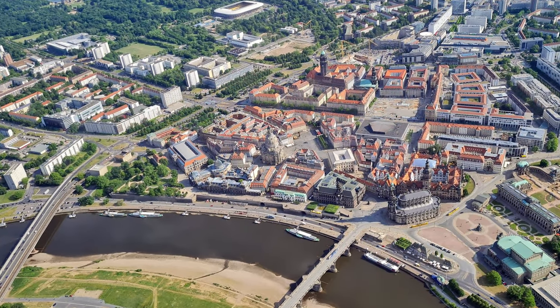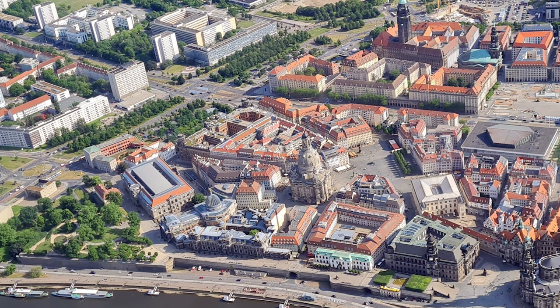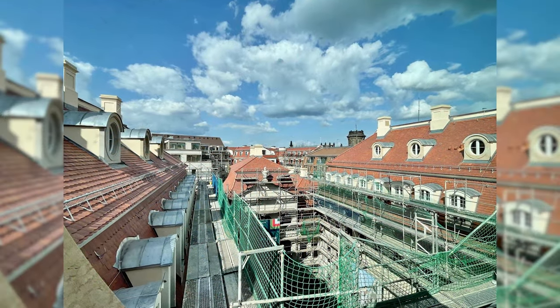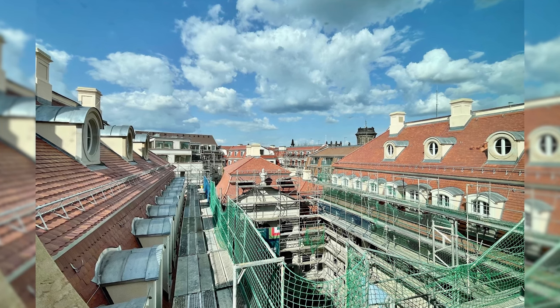Cartier 3-2 is the last major construction gap in Dresden's Newmarked area and a gigantic war wound. 258 apartments and 27 office and commercial units will be built in 13 buildings. The site is 9,600 square meters in size. The buildings will be partially reconstructed or given a new classical design.